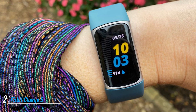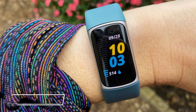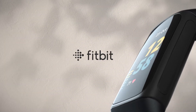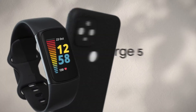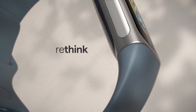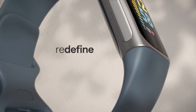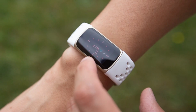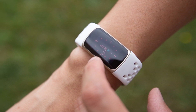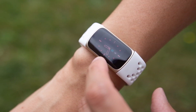The Fitbit Charge 5 is the newest offering from Fitbit and it's designed to help you make more informed decisions about your health. Similarly to the Fitbit Sense, the Charge 5 provides a personalized score called Daily Readiness, which uses data from your sleep score, activity level, and heart rate variability to determine whether your body is ready for a workout or needs a recovery day. Additional features include built-in GPS, Bluetooth connectivity, Fitbit Pay, and standard fitness tracking.